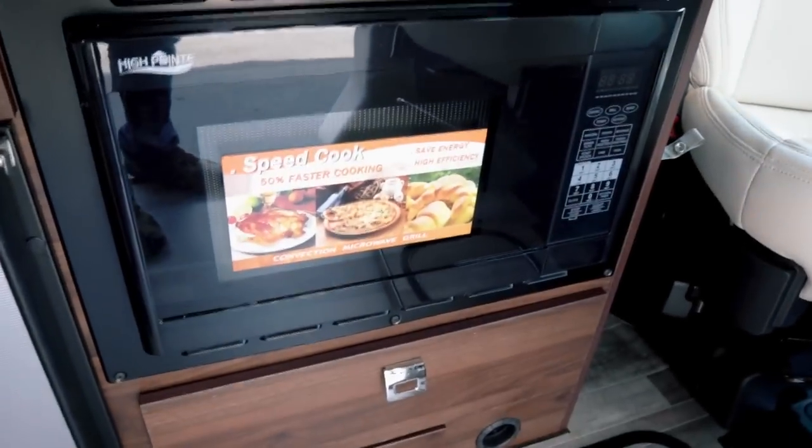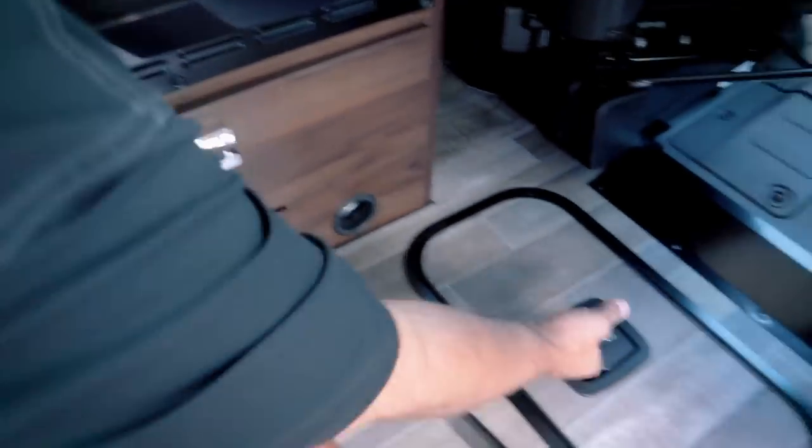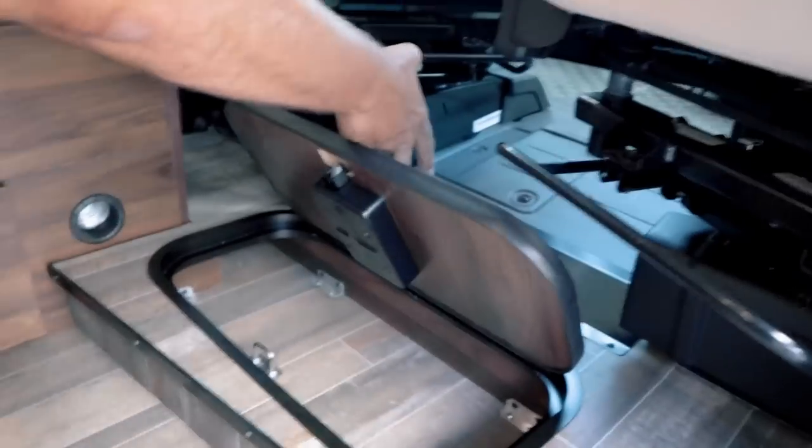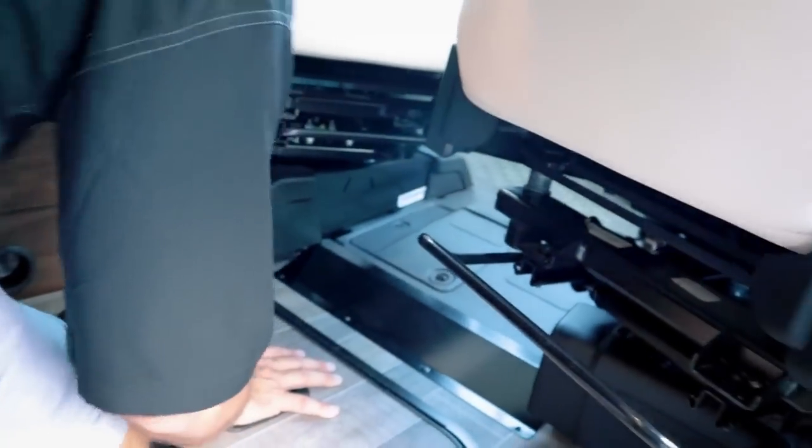There's a convection microwave — that's a big deal in a van. Not my favorite location being down low, but I'd rather have a convection microwave down low than not have one at all. I prefer convection for heating up food over a regular microwave. I used to bake my kids cookies in the convection microwave when camping and they thought it was the coolest thing. There's another storage compartment down here as well, and plug number 13 is in there.